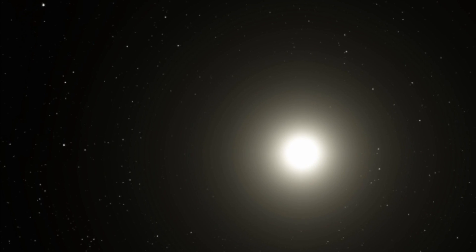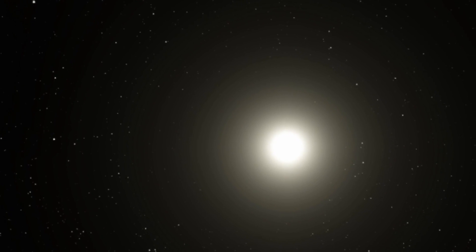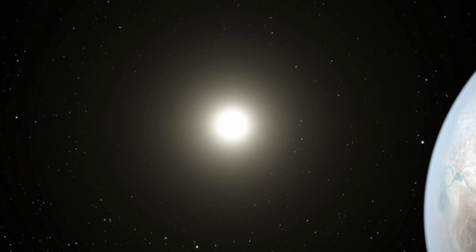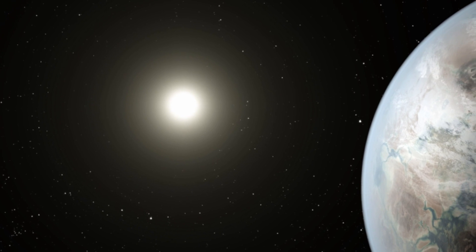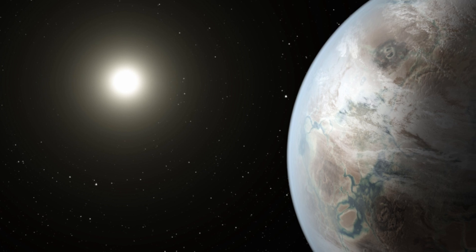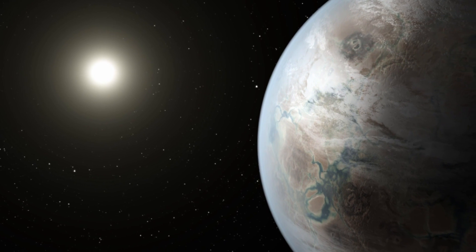NASA's Kepler mission has discovered a new extrasolar planet that many are calling Earth 2.0. The planet orbits the star designated Kepler-452, about 1400 light years from Earth. The planet itself is about 60% larger than Earth and orbits its star once every 385 days, which makes its year only 5% longer than ours.